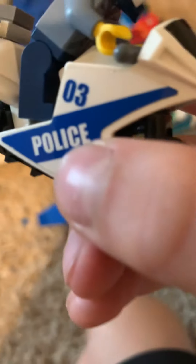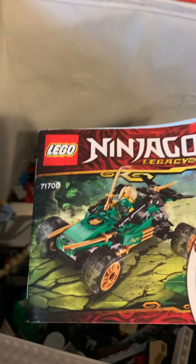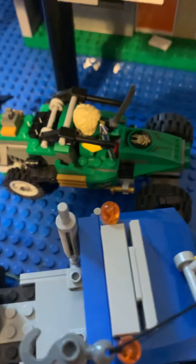A Lego guy! That is not Lego though. Another base plate. What's this? There's a good boy — a dog figure. Set 60241.